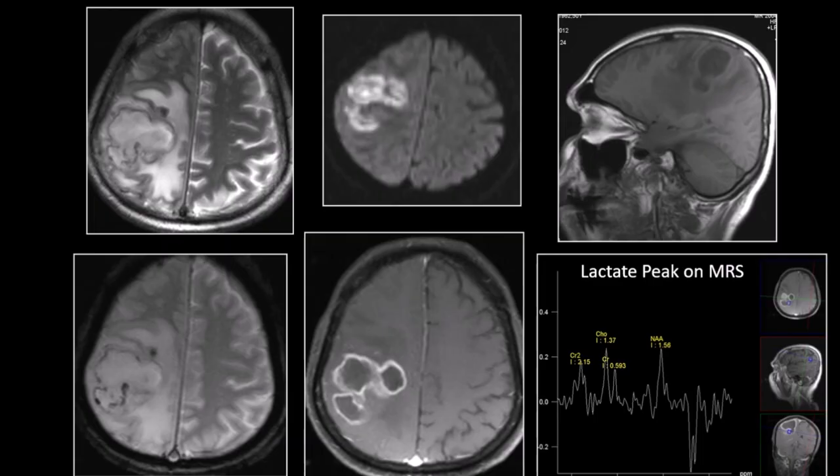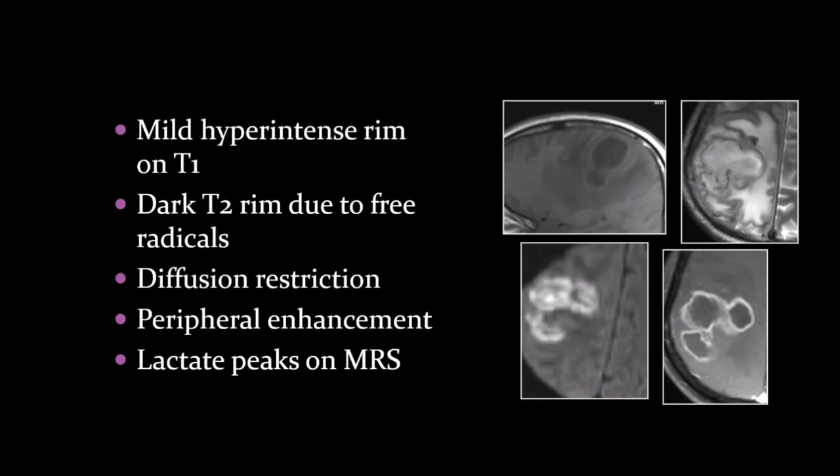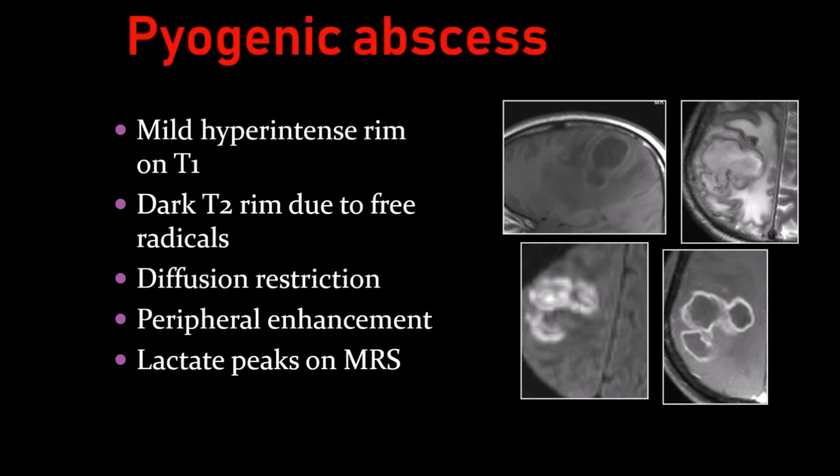A 50-year-old man presented with fever since 5 days and left hemiparesis. Abnormal lesion seen in the right parietal region with mild hyper-intense rim on T1, dark rim due to free radicals, diffusion restriction, peripheral enhancement, and lactate peaks on MR spectroscopy. This was classical pyogenic abscess.